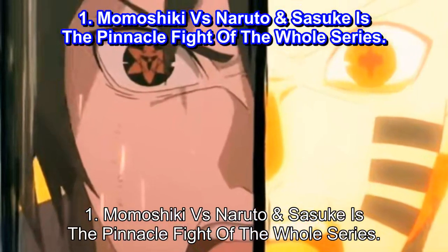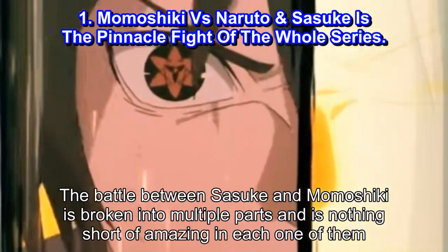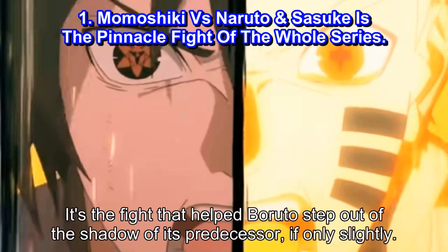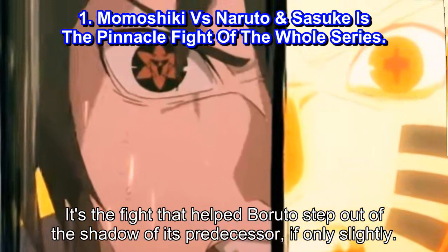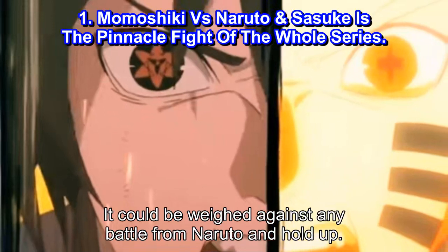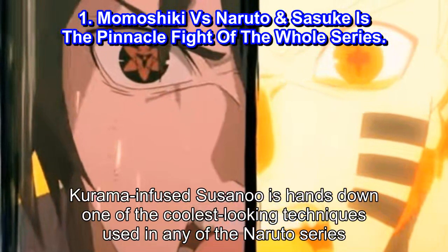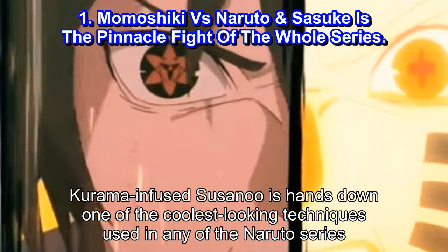Number 1: Momoshiki vs Naruto and Sasuke Is the Pinnacle Fight of the Whole Series. The battle between Sasuke and Momoshiki is broken into multiple parts and is nothing short of amazing in each one of them. It's the fight that helped Boruto step out of the shadow of its predecessor, if only slightly. It could be weighed against any battle from Naruto and hold up. Both Naruto and Sasuke no longer have to hold back, letting them pull off crazy techniques. The Kurama-infused Susanoo is hands down one of the coolest looking techniques used in any of the Naruto series.